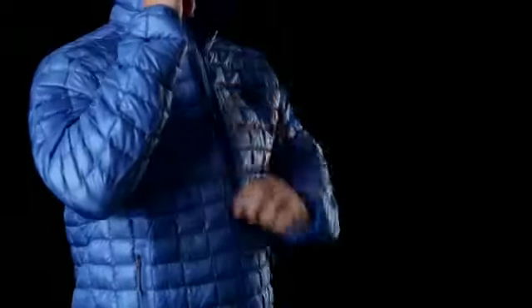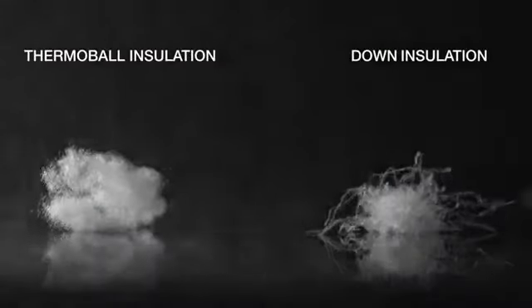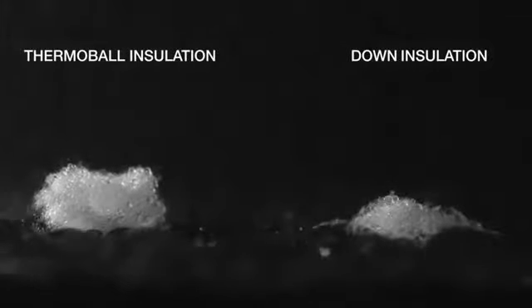Down, when it wets out, tends to absorb moisture into the fiber and then flatten out and lose the loft for insulation that keeps you warm. With Thermoball, it doesn't absorb moisture because it's synthetic, so it's not going to wet out and lose its loft — so you won't lose any warmth.